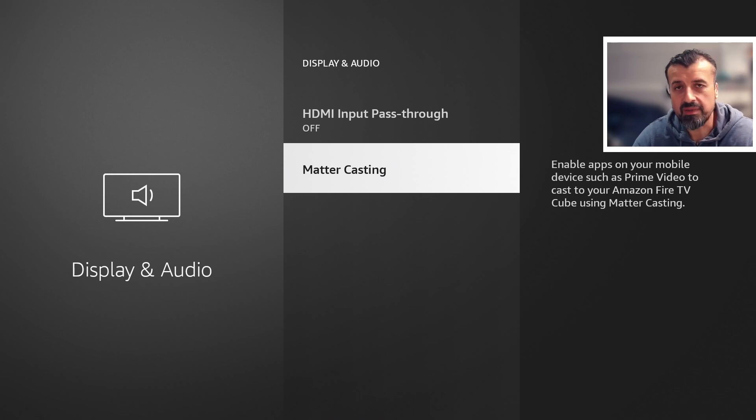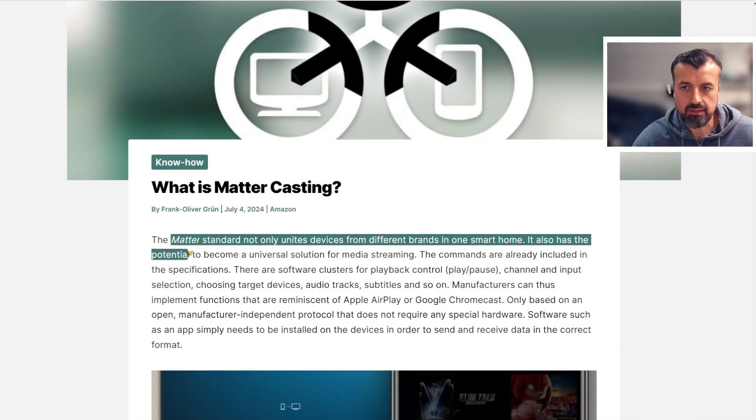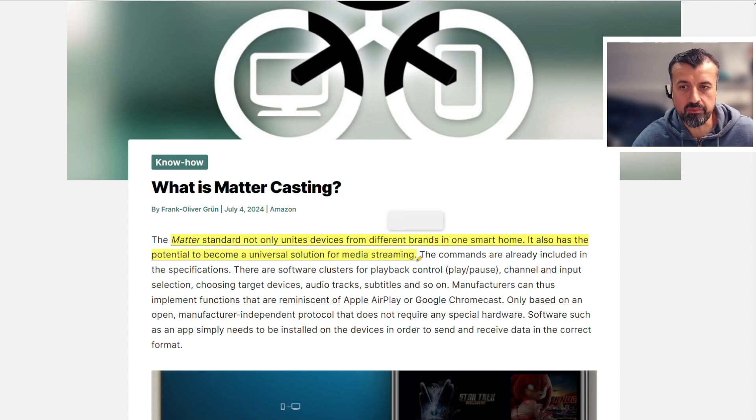So what exactly is Matter and how does it work on these devices? I will do a quick demonstration with Prime Video, but before that let's have a quick look. The Matter Standard not only unites devices from different brands into one smart home, it also has the potential to become a universal solution for media streaming.